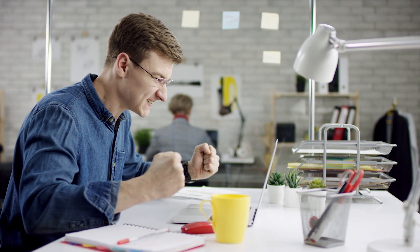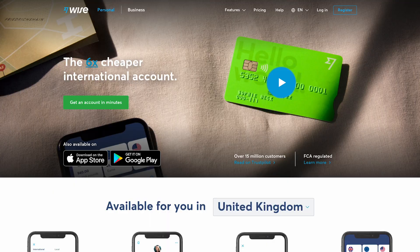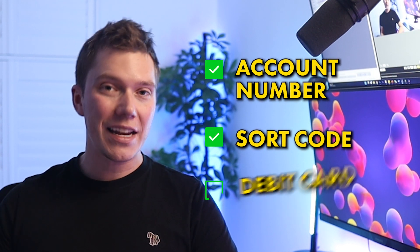Once you've got your limited company set up, you're going to need to set up a business bank account, and that's because it's required if you want to start selling on Amazon. Whilst there are plenty of options out there, in my experience a lot of them are slow and often reject new businesses that haven't started trading yet. To avoid pulling out all of your hair in frustration, skip the high street banks and go for a digital bank such as Tide or Wise instead, both of which are accepted by Amazon. As soon as your application is approved and you've got your account number, sort code and debit card ready, you can move on to creating your Amazon seller account.